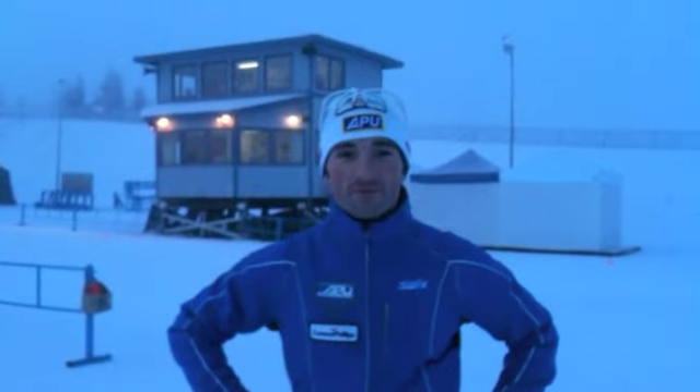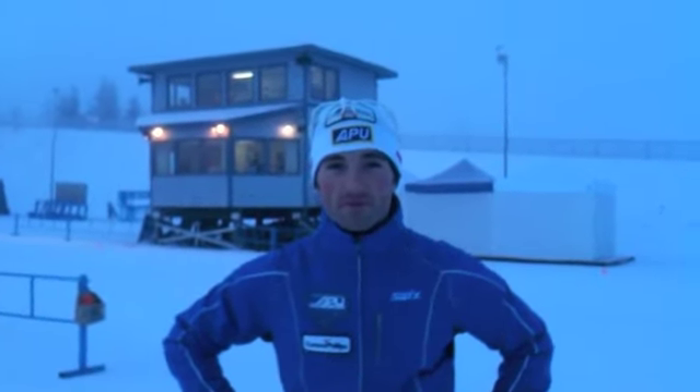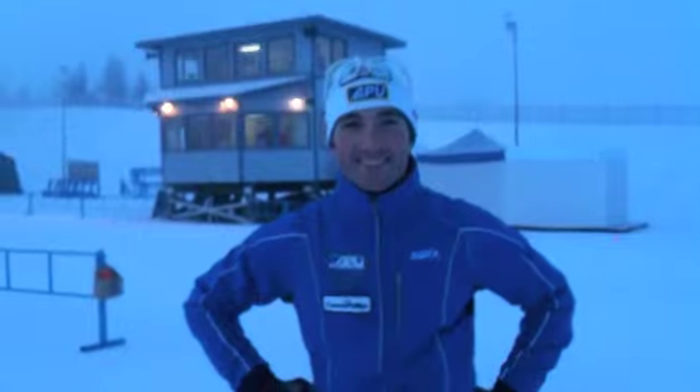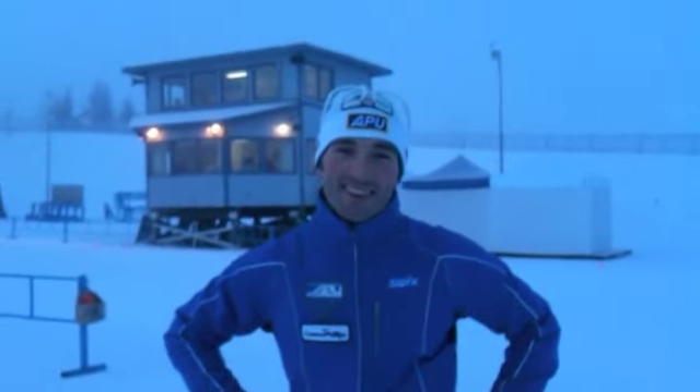I'm here with James Southam from APU, the Distance Super Tour winner from last year and the 10k classic, 15k classic champion at Distance Nationals last year. He's going to take us out on the Distance 5k course.